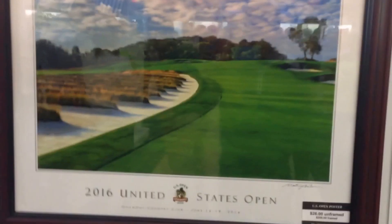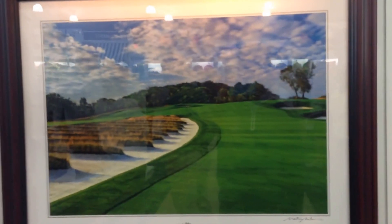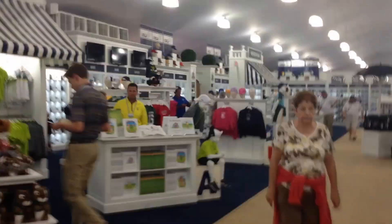Check this out. United States Open Championship. Third hole with the church pews. Little accessories — they have umbrellas, they have headwear.